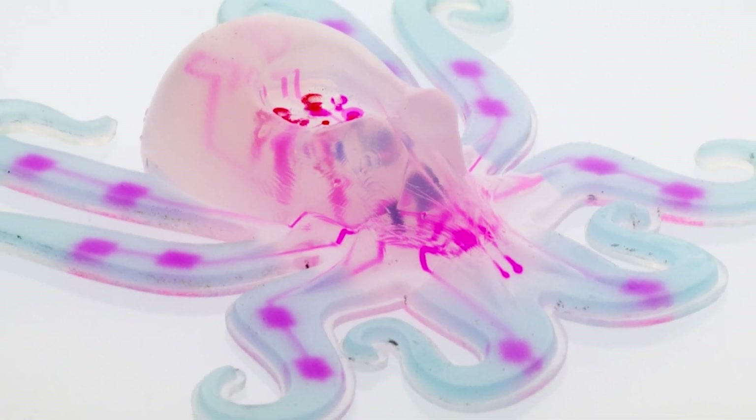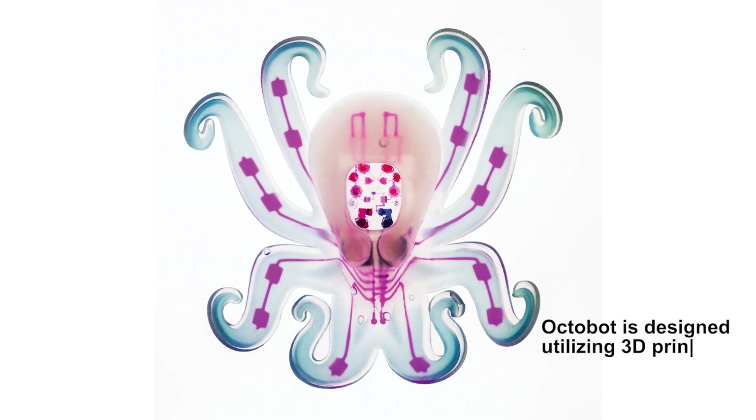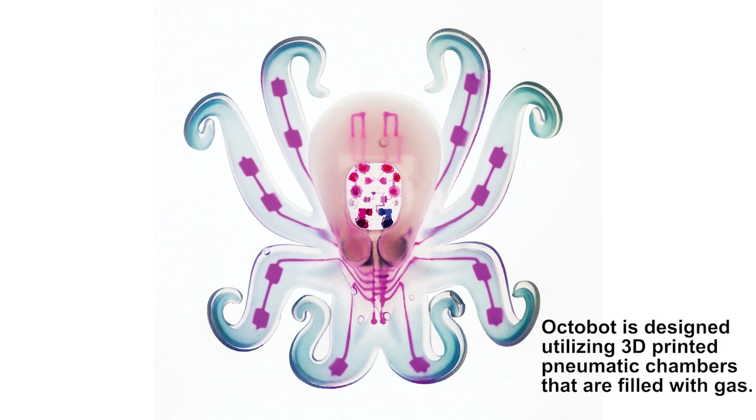Number 9: Octobot. Raised as the first-ever autonomous soft robot, Octobot is designed utilizing 3D-printed pneumatic chambers that are filled with gas.